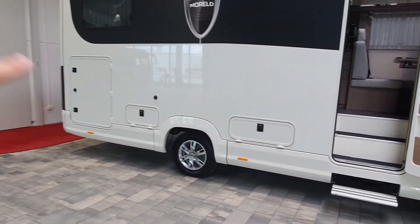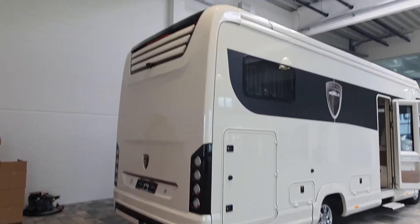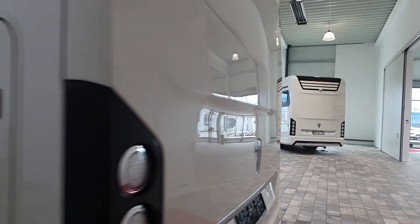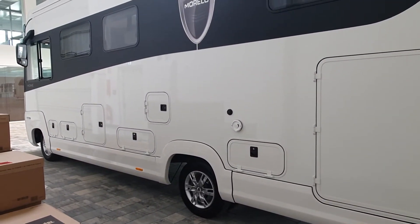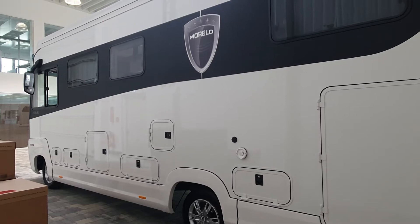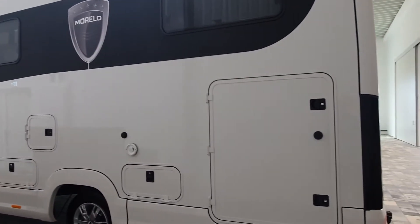We've got the garage which will take, I believe, 250 kilos of weight. It's got a rear camera - you wouldn't want to be without a rear camera. Now this doesn't have a cassette toilet system. It has the septic tank system, and that means that you have to find a certain place to dump your waste but on the other hand you've got far more range, as the septic tank is much bigger than the cassette toilet.